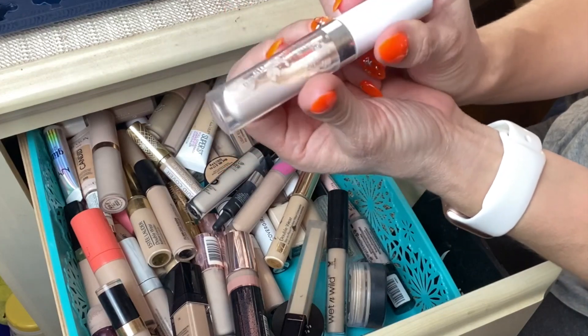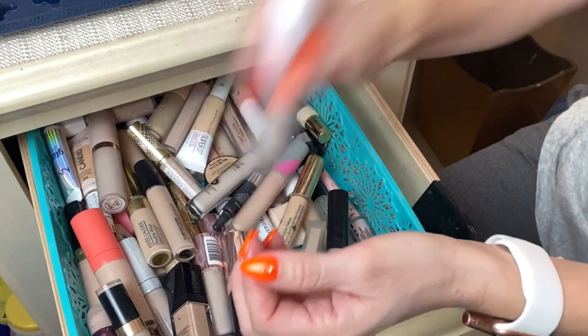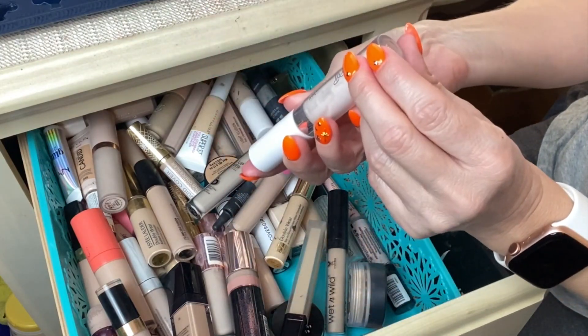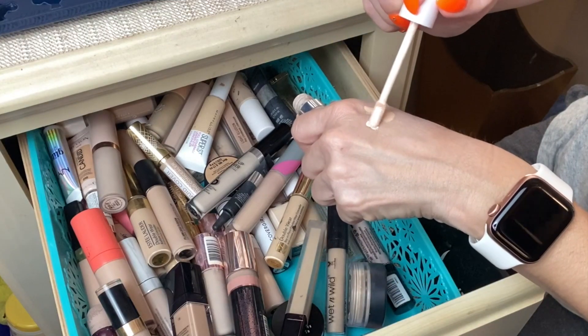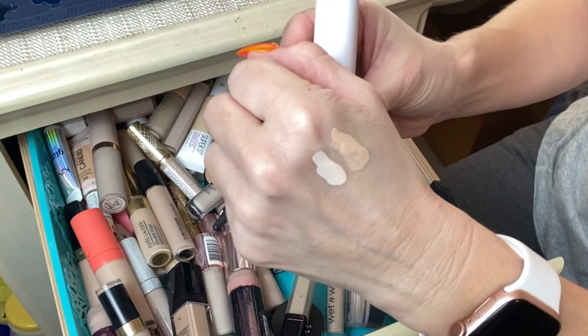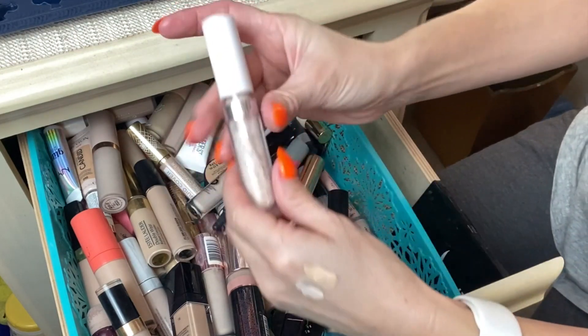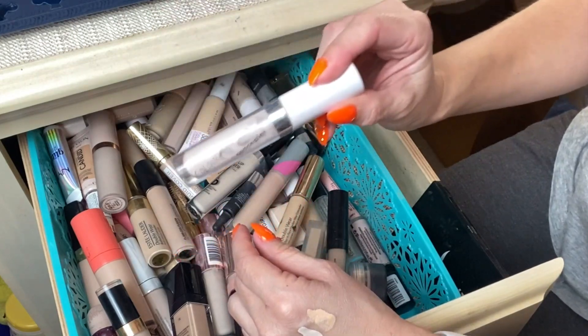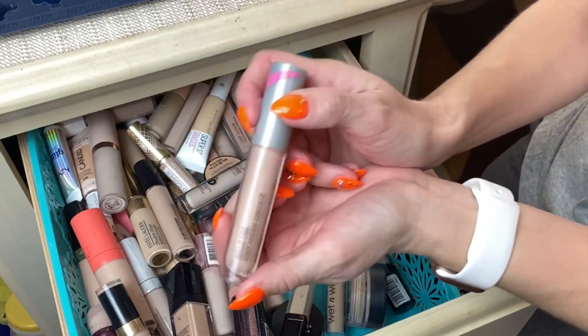This one from ColourPop — you can clearly see she's an oldie. This is their No Filter Concealer in shade Fair 02. I have two of them in my stash; this is the older one. I now just use it as an eyeshadow primer, but it's old — I shouldn't be using it at all — so I am going to toss this one.